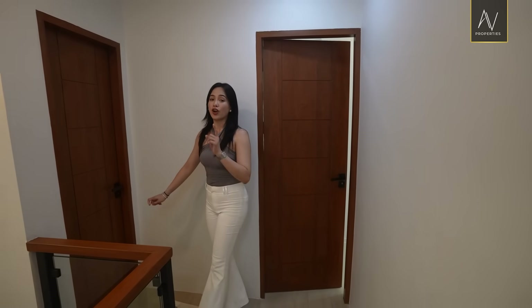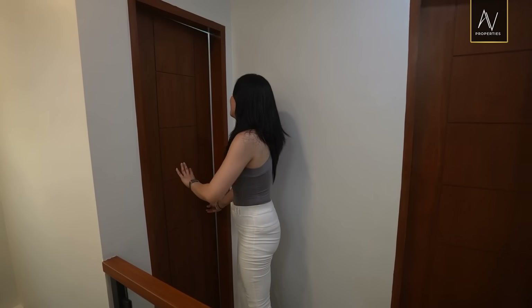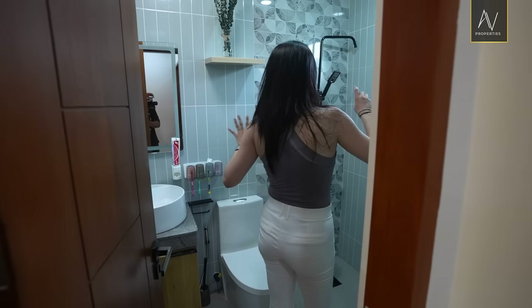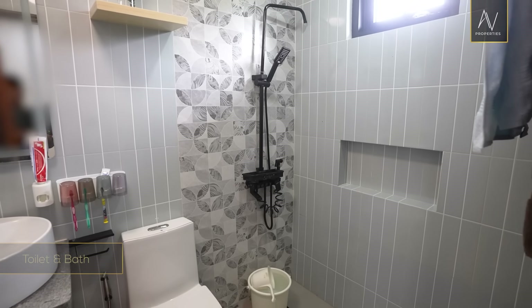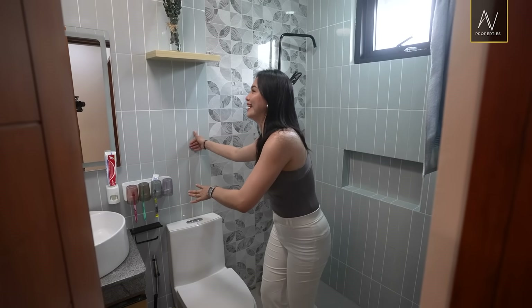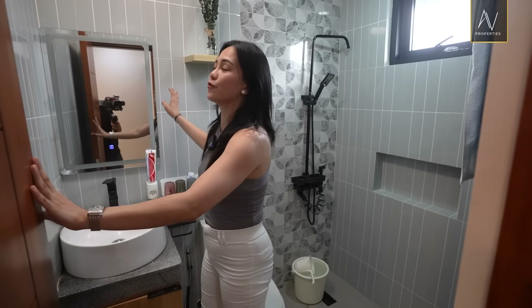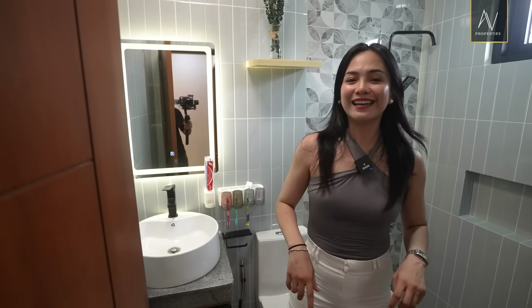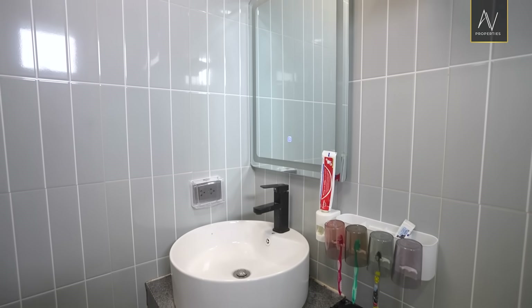Let's close this one and check out the common toilet and bath. So again, they're using a similar color palette for the tiles. If you remember the powder room — yeah, this one is cohesive with it. And again, you have your LED lighting vanity mirror, which I'm a big fan of.